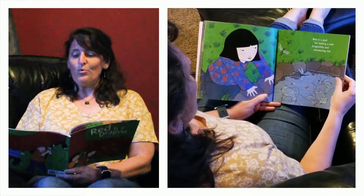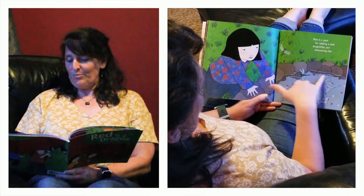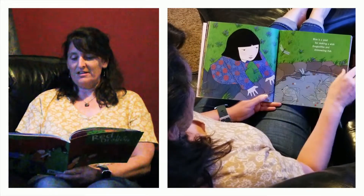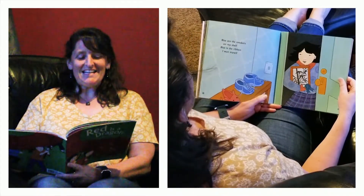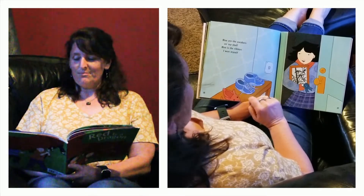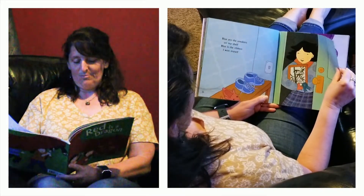Blue is a pool for making a wish, dragonflies and shimmering fish. Look at this big pool — it's blue and the fish are so big, and the dragonflies. She's got a blue shirt on. Blue are the sneakers on my shelf. Blue is the ribbon I won myself. She won first place for her drawing of her bamboo — it's beautiful.